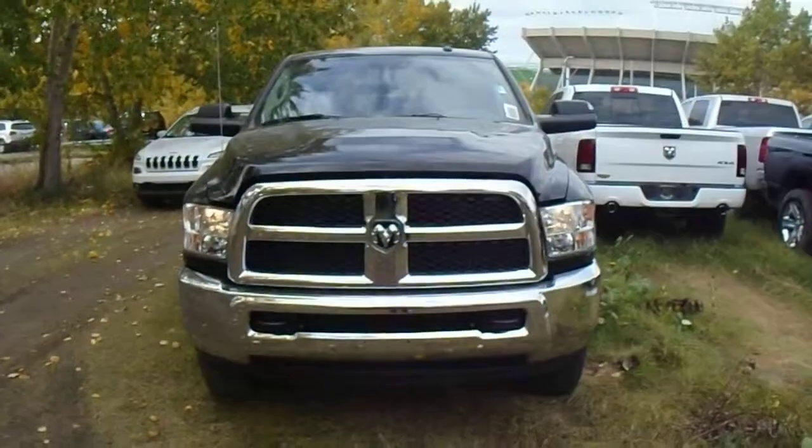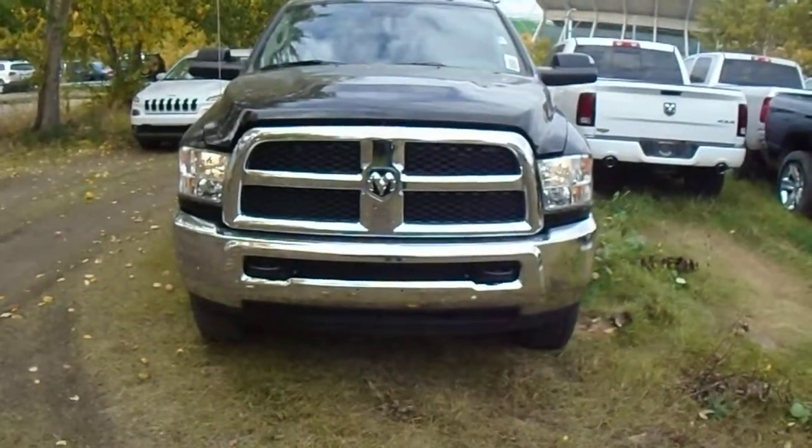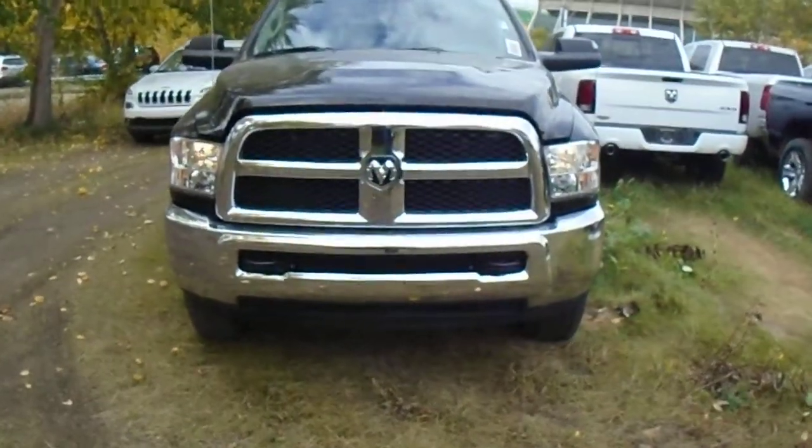Hi there, John and Ray. Chris Marshall here from Londonderry Dodge, here to show you the 2014 Ram 3500 SXT.